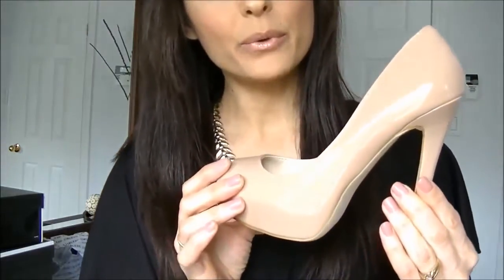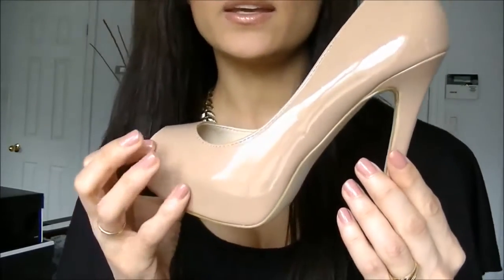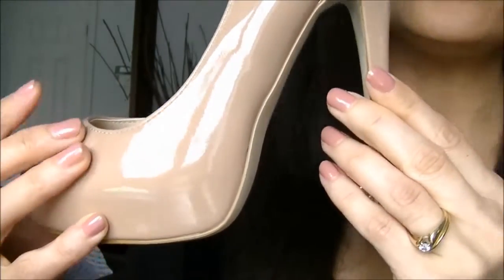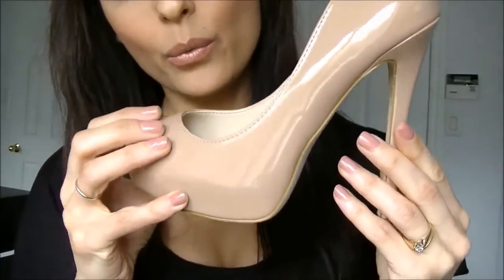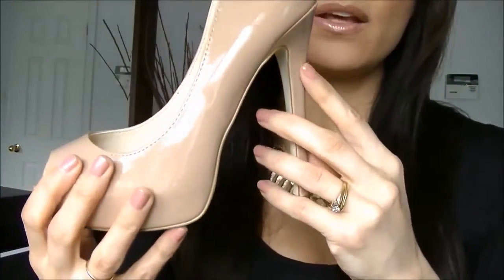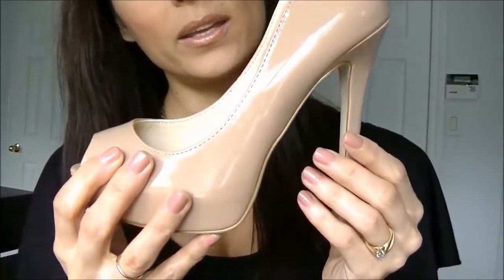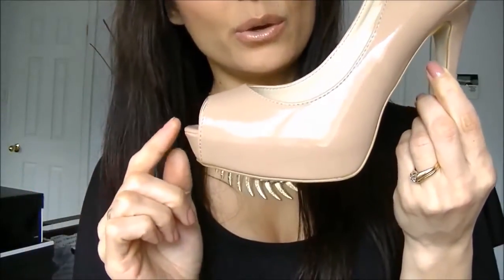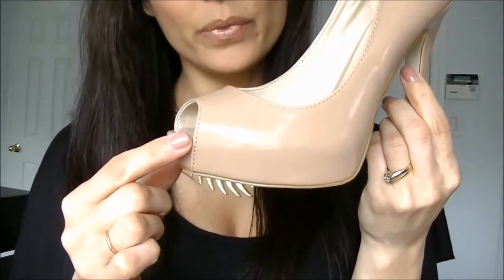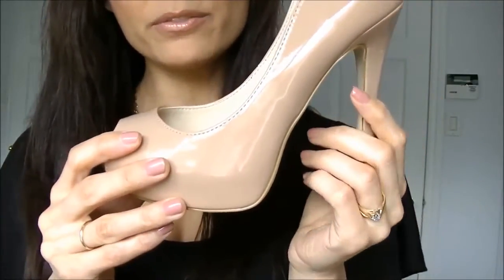I'm going to start by showing you the fancier pairs that you requested. As you can see, this pair here is a beautiful nude patent shoe with a peep toe, which is really beautiful and very feminine. The heel height on this shoe is approximately 5 inches, so it is quite a high heel shoe, but because this shoe has a platform — about a 1 inch platform — it makes the shoe a lot easier to walk in and a lot more comfortable to wear.